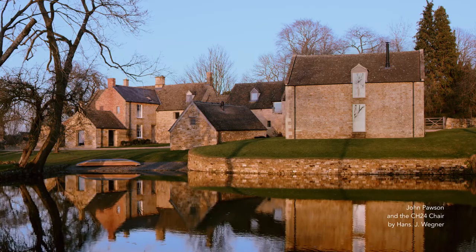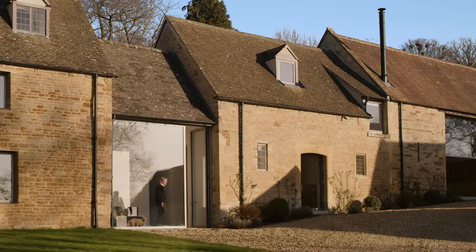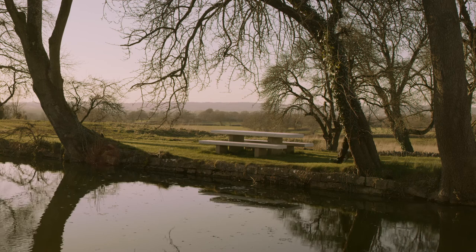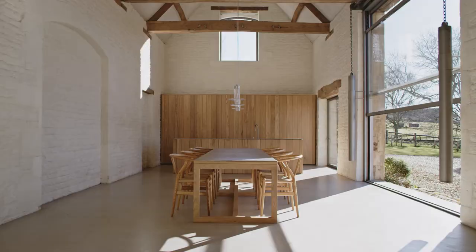There are so many things that contribute to architecture. It's not about just bricks and mortar and buildings. Once the building's finished, how it's furnished, you can either make or break it. You can change the space just by one furniture piece.